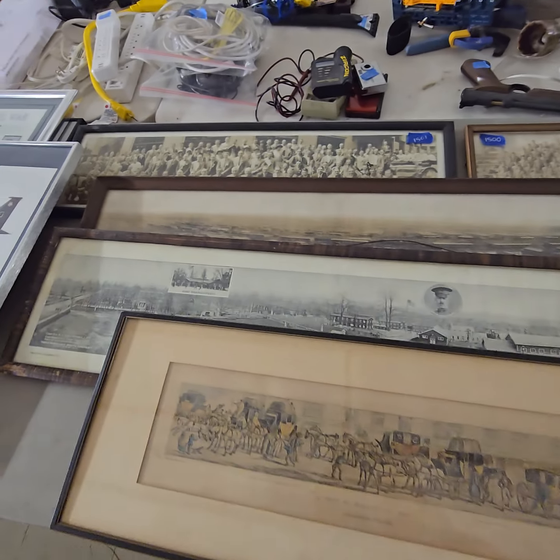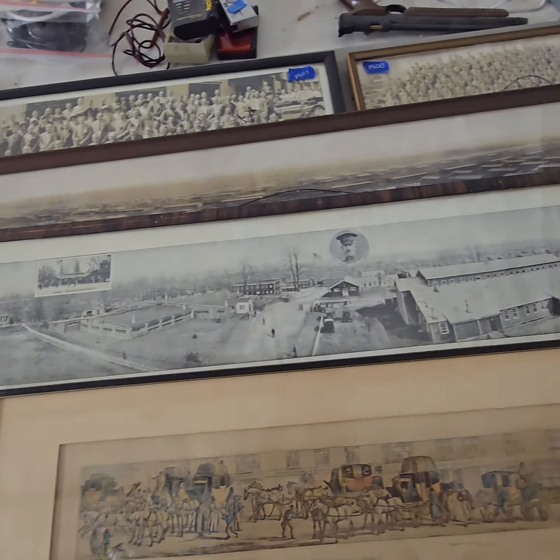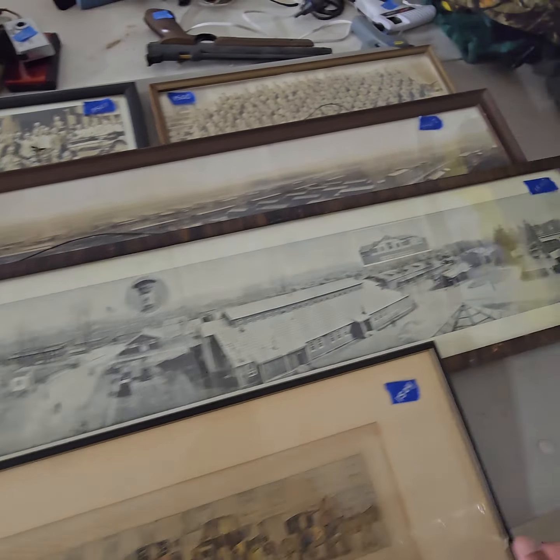Everyone, David here at Vantage Auction. Let's do a little walk around of this spectacular auction here on Sunday night. We've got some guns, there's coins, sports cards, collectibles, all kinds of goodies.